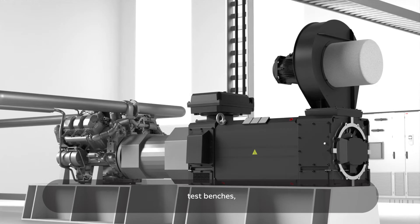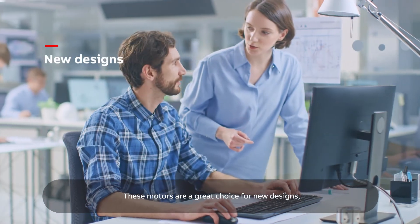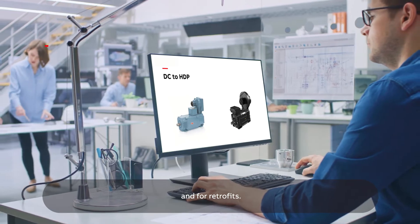Like extruders, test benches, cranes and winders. These motors are a great choice for new designs, replacing DC motors and for retrofits.